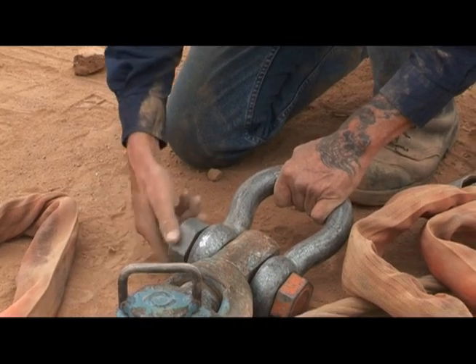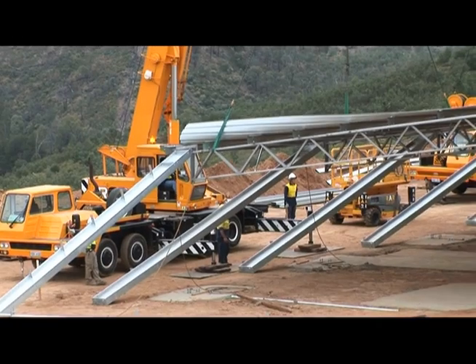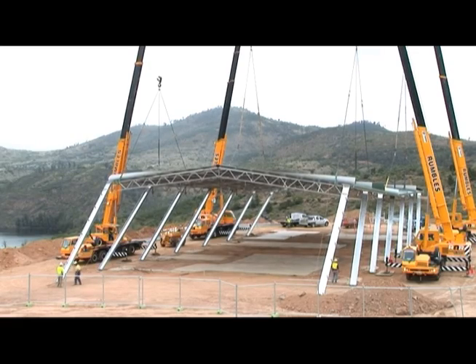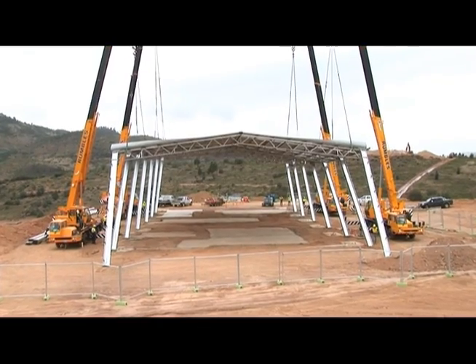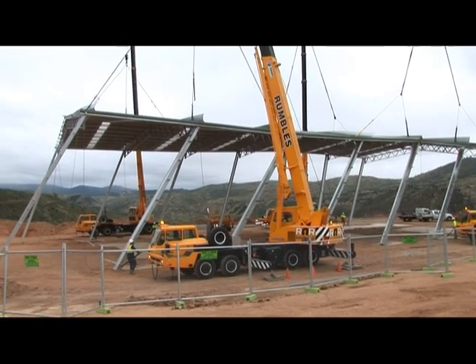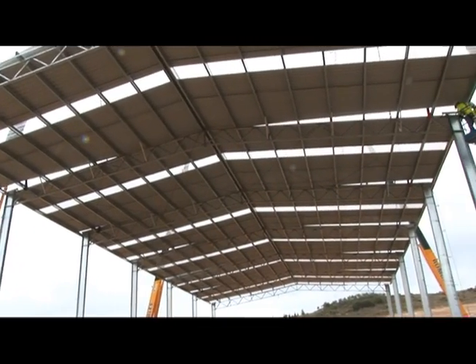Here we've got the guys getting ready to lift the crusher building. It took four Rumbles cranes to lift this very large building which will contain the crusher plant. This was a very big job as far as safety went, but it was executed seamlessly because there was a lot of planning that went into it.